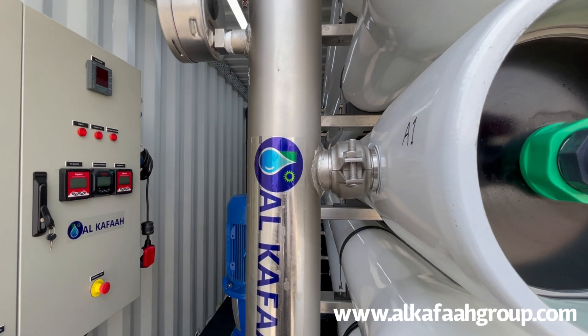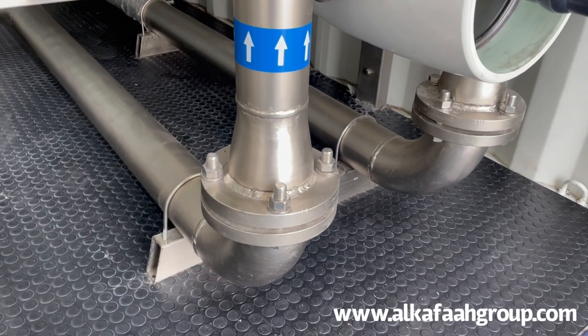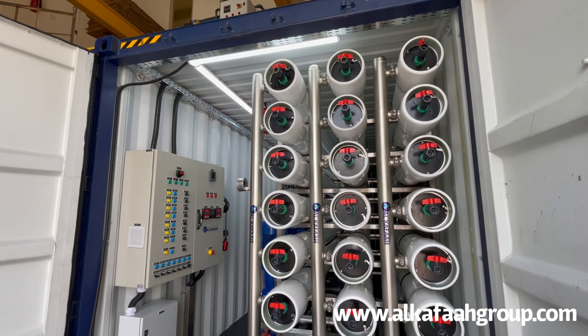All RO systems by Alkafar undergo thorough quality control inspections to assure immediate startup at site.